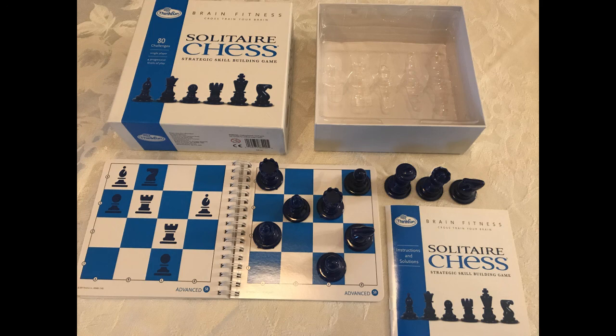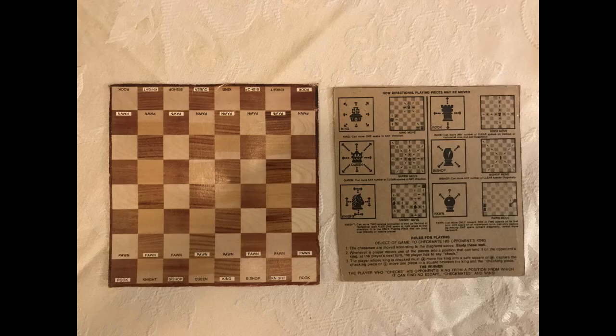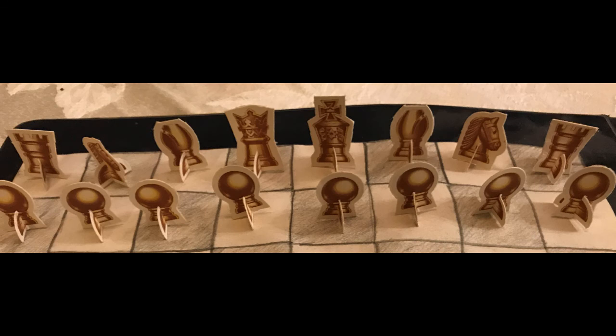This is a package from a Raisin Bran cereal box from when I was a kid, so probably back in the 70s. If you cut out the box, it had the instructions on how to play chess on the inside. It had the board on the outside and it had these little folding pieces that you put together — little paper pieces to make the chess pieces.